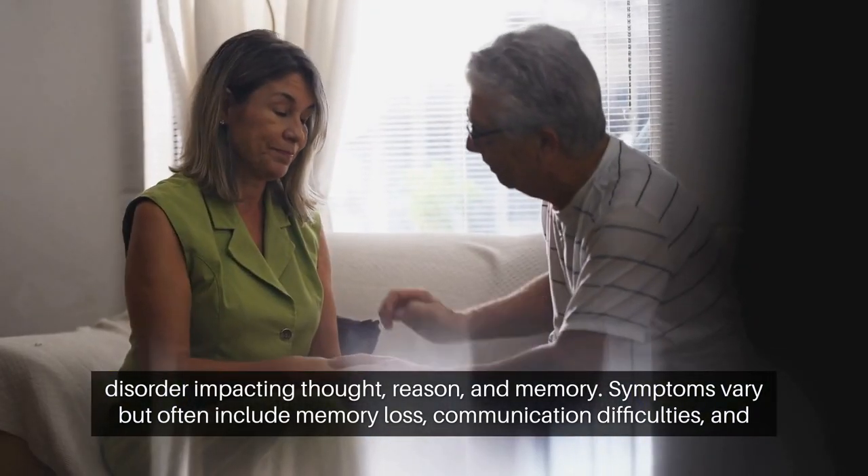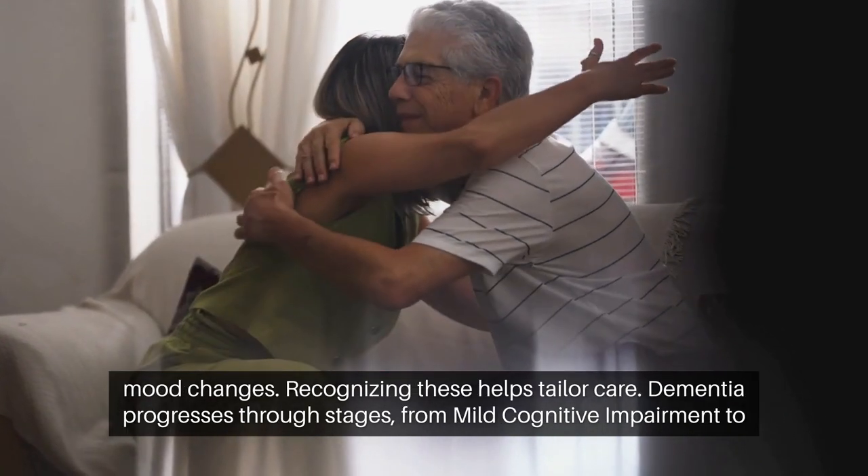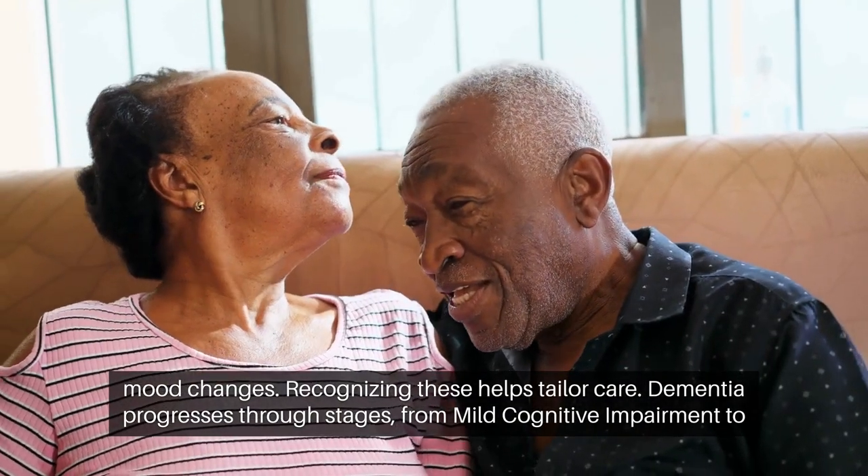Symptoms vary, but often include memory loss, communication difficulties, and mood changes. Recognizing these helps tailor care.